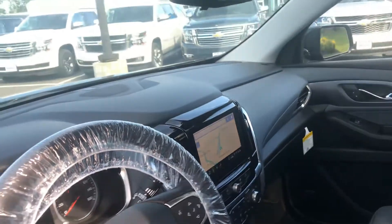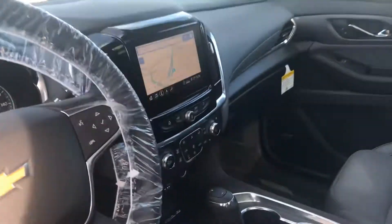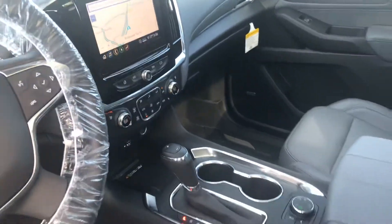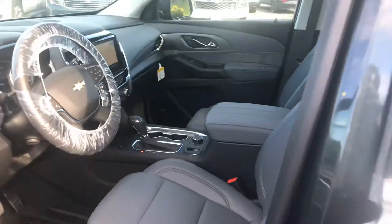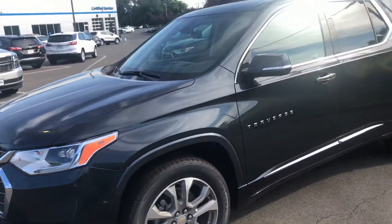I can go option for option with any highline European vehicle. Please reach out to me — my direct number is 908-875-4096, or you can reach me at the dealership at 732-356-2460.